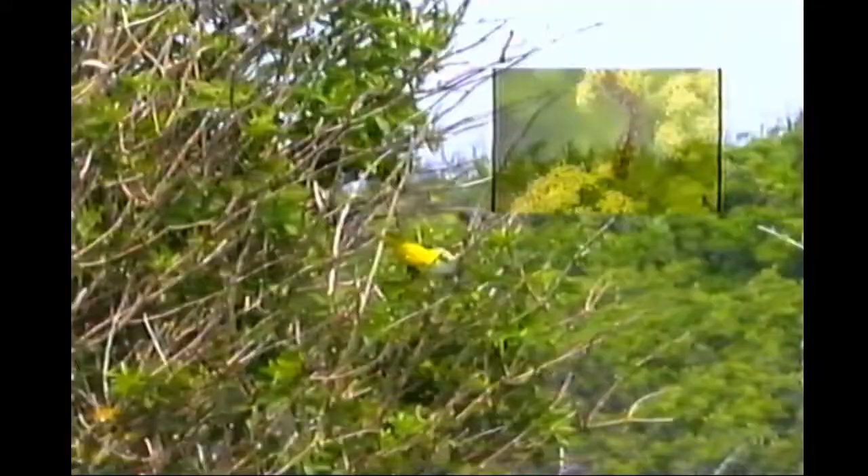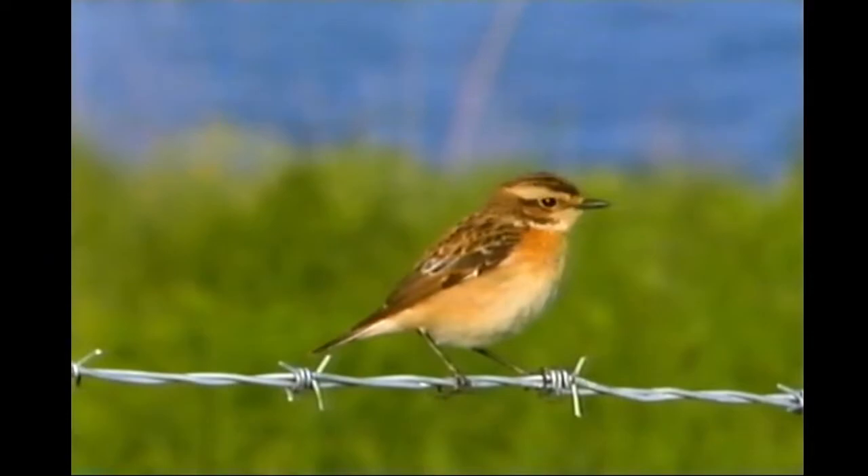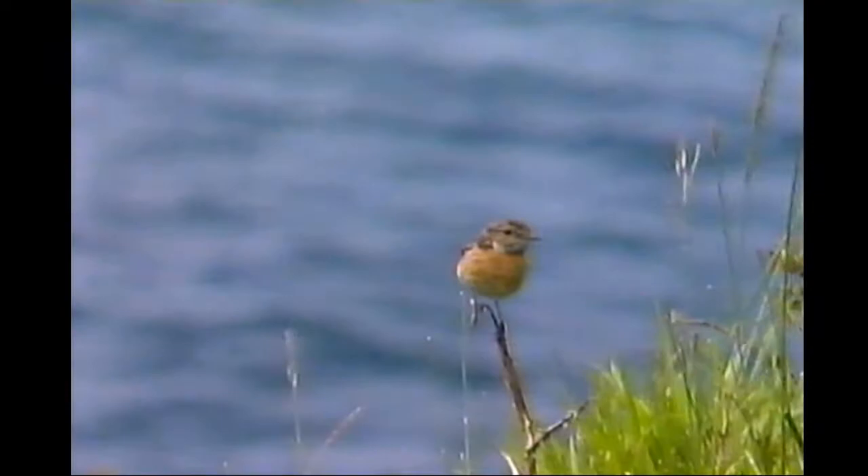Spring also sees the arrival of our migrant chat, the whinchat - this one is a female. Whinchats usually just stay a day or two before moving inland to breed on heaths and moors. Most of our stonechats, though, are resident. Their favoured nesting sites are usually quarries, but this pair on the west cliffs have chosen a somewhat less enclosed site.